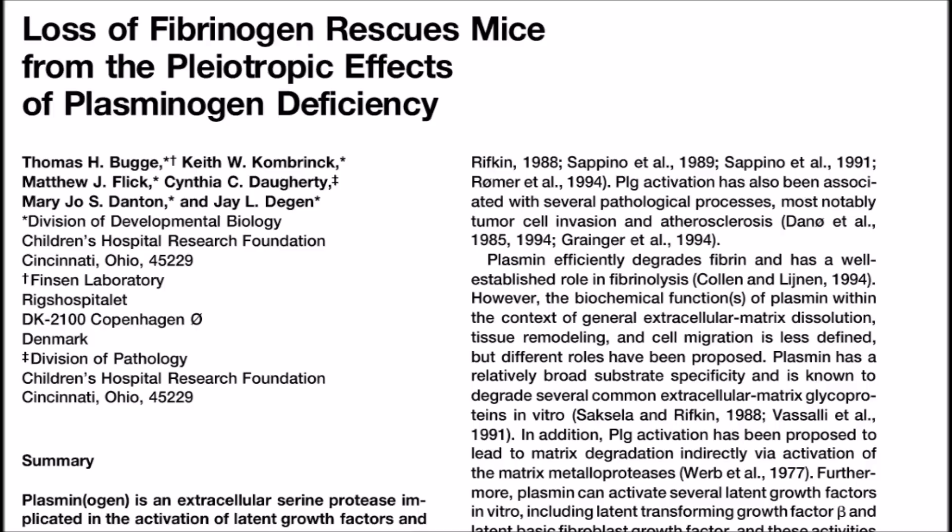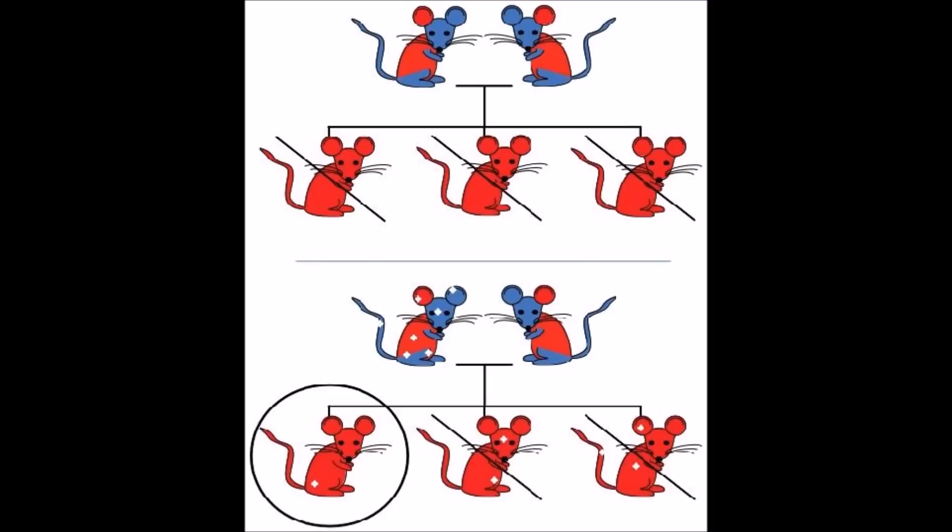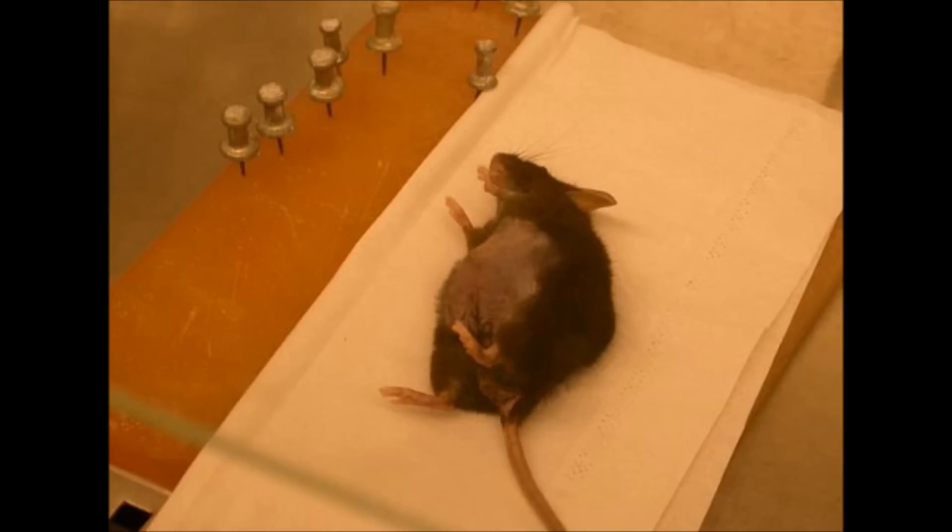Another paper similar to the previous zebrafish study is a 1996 paper titled 'Loss of Fibrinogen Rescues Mice.' Researchers suggest more health diseases due to deficiency problems within the blood clotting system. In cases where mice lack plasminogen, they suffered thrombosis, high mortality rates, and even ulcers. By contrast, in cases where mice have the plasmin gene but lack fibrinogen, they suffered blood loss due to ruptured blood vessels, inability to clot and heal properly, and in females even death upon pregnancy.